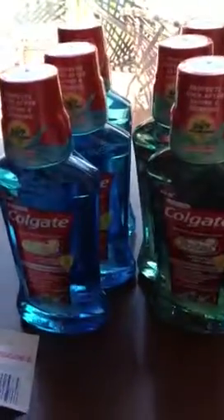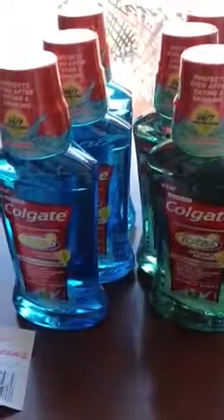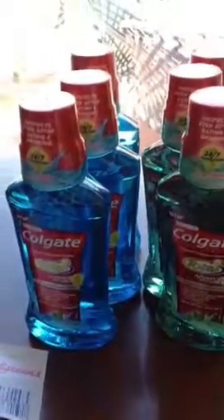The second one, I did the same transaction again. I paid store credit again for two dollars out, and I had to pay 59 cents for the first one. Got back a two dollar register reward.